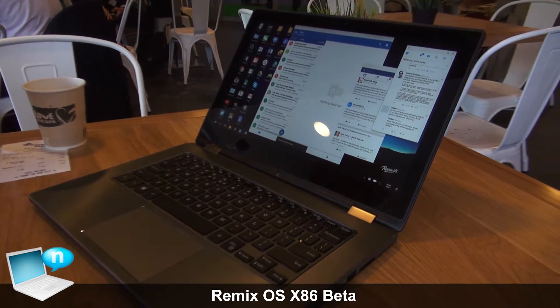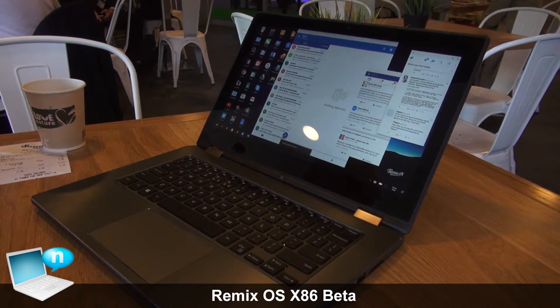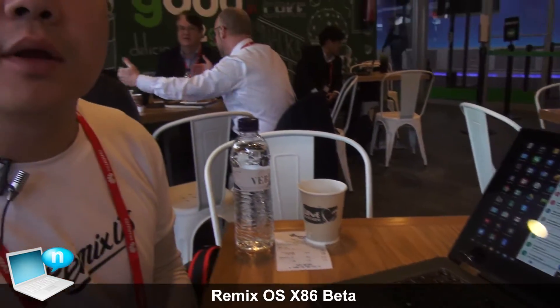I'm proud to announce that by March, on March 1st, there will be a beta release free for download on www.jide.com.